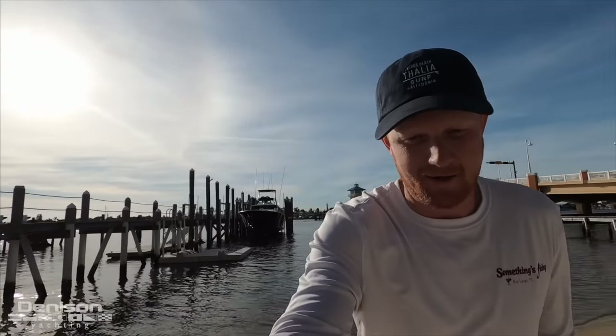Hey everybody, this is Ryan Alexander with Denison Yachting. I'm wrapping up today's shoot, and before I take you on board — it's been about three years since I've started filming these walkthroughs, and about 400 boats later, you start to see a theme: the same spaces used in the same ways. For all of the talk about innovation, you recognize very quickly that innovation is a big word.